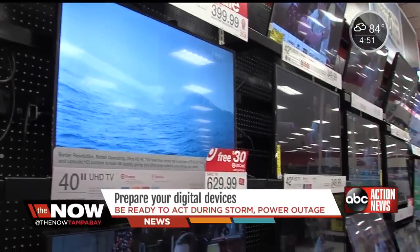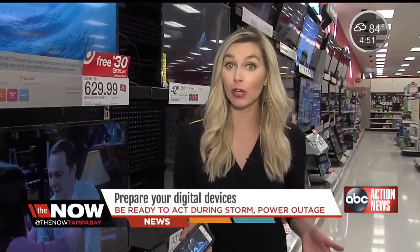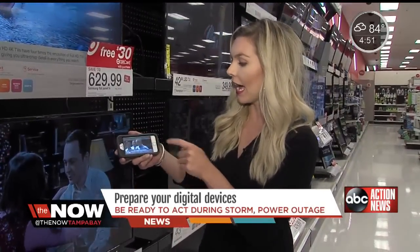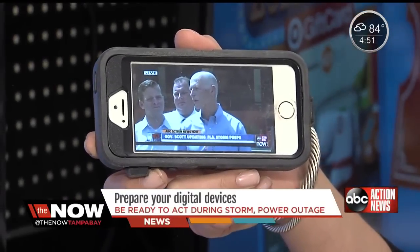Of course, we will have all the live updates on TV, but in case the power does go out, you can continue to watch it online at ABCActionNews.com. All you have to do is click the live streaming button.